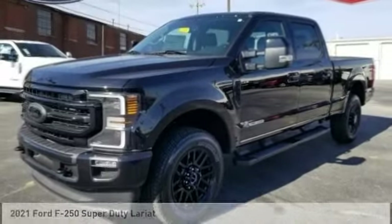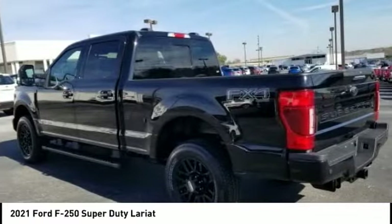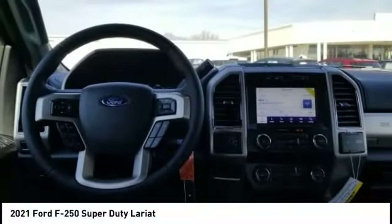Today with the 2021 F-250 Super Duty: head-to-head fuel efficiency, head-to-head towing, head-to-head torque. Ford F-250 Super Duty.